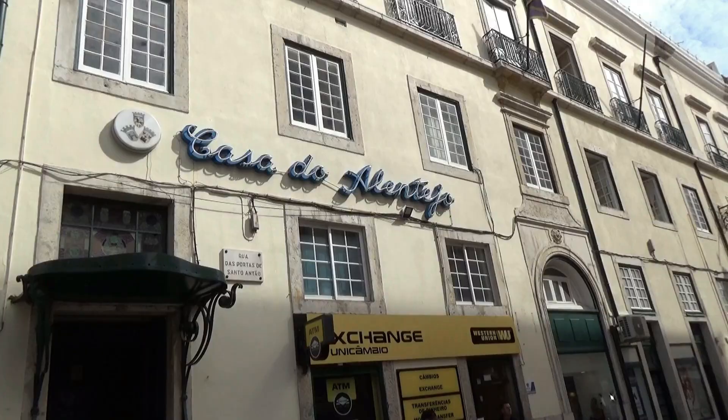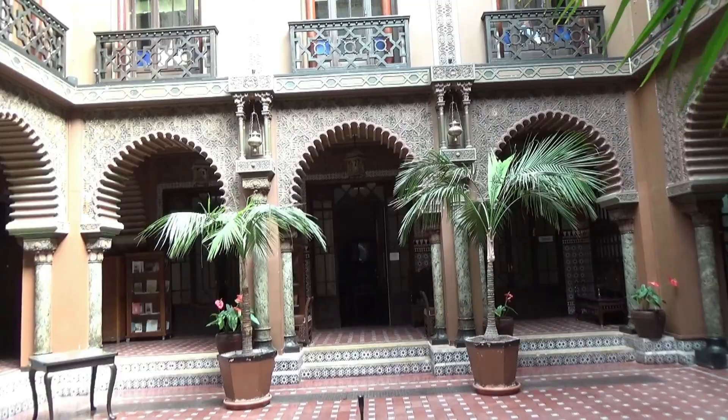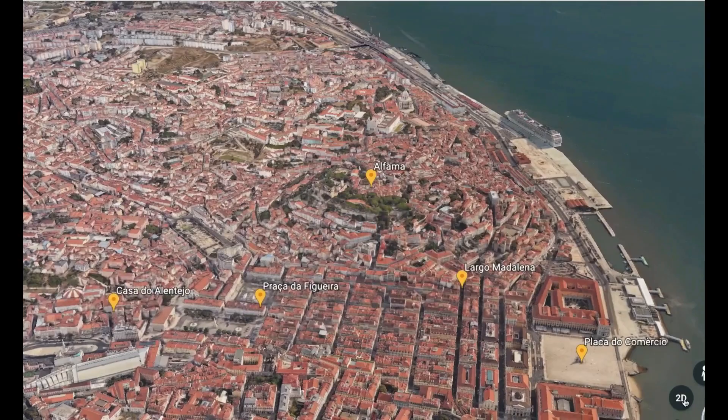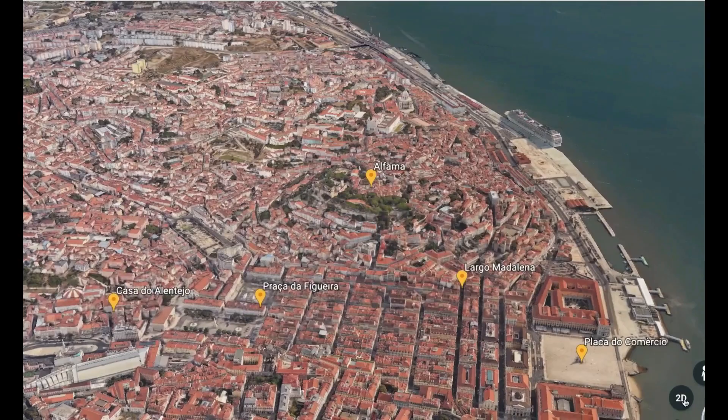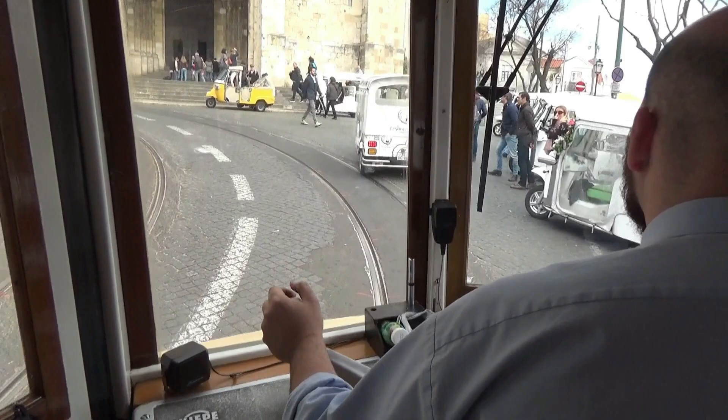Prepare yourself for this wonder — it's just amazing. From Casa do Alentejo, go to Largo Madalena to take Tram 28 and visit the Alfama district. The tram's route will pass under the Sé Cathedral of Lisbon.